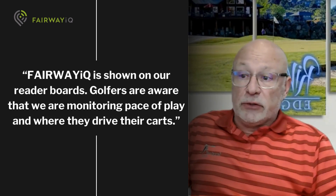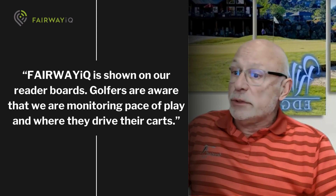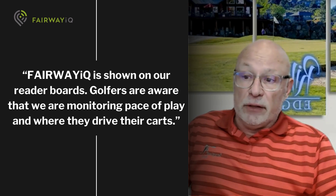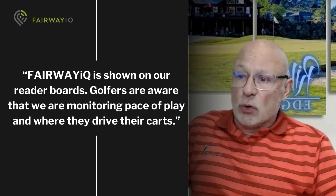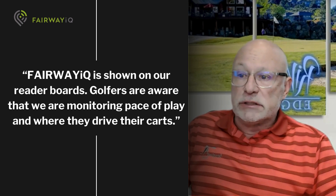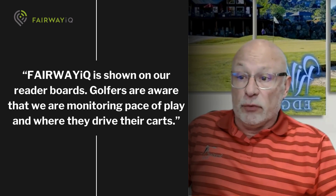We make no mistake to our players that we use Fairway IQ. Fairway IQ is shown on our reader boards, both in our cafe and at the pro shop, so golfers are aware that we're monitoring pace of play, monitoring where they drive their carts, and we're in a better position to support them, even with our beverage cart, as they go through their play.